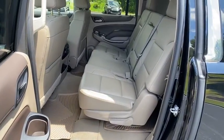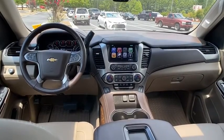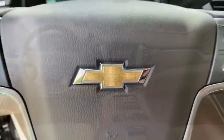Backup camera, Bluetooth, leather wrapped steering wheel, power steering, adjustable steering wheel, aluminum wheels, cruise control, floor mats, four-wheel disc brakes.